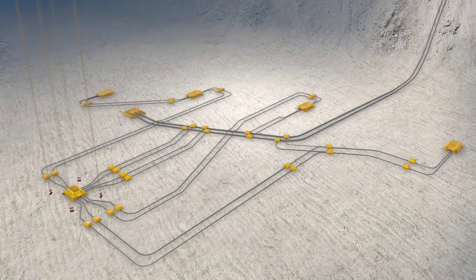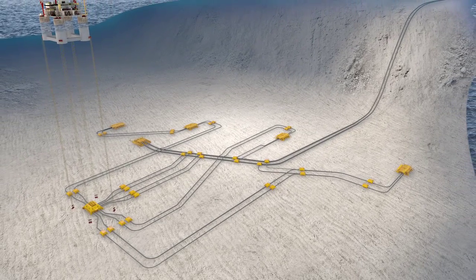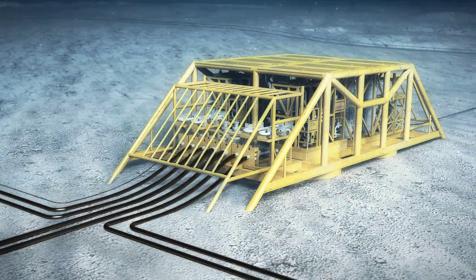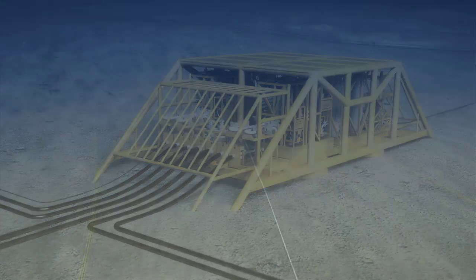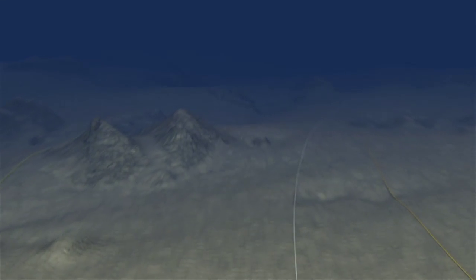Together with the licensed partners, Shell will decide which type of compression is most suitable for the Olmenlange field — either from a floating platform or as subsea equipment on the seabed. Until the choice is made, both alternatives are undergoing parallel planning.